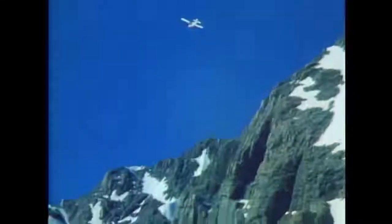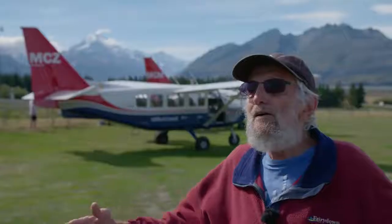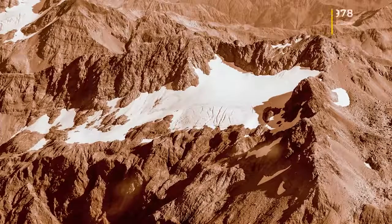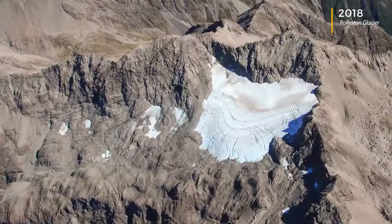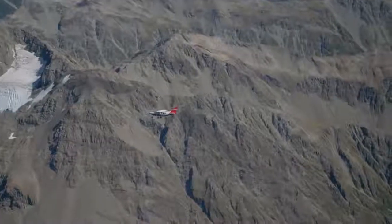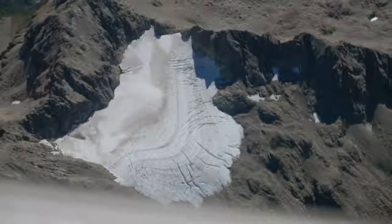When I started, we had 53 cubic kilometres of ice. We now have 30 percent less. That's over 40 years, from '77 to today — one third of it has melted away.